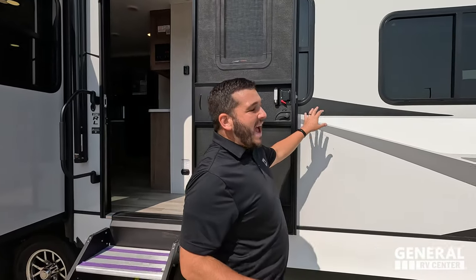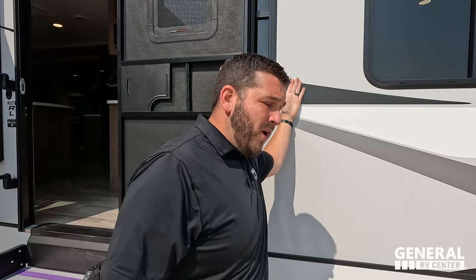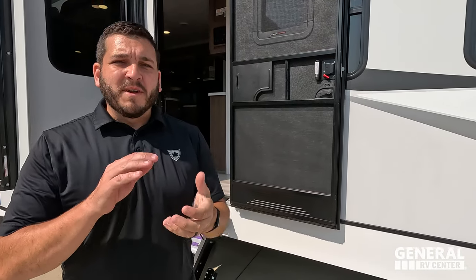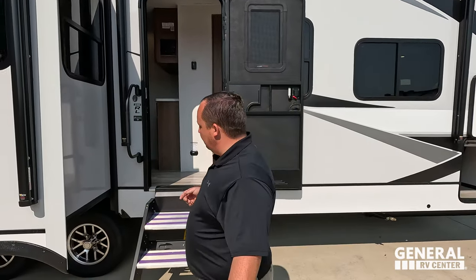Let's talk construction for a second. We are ASDELL on three sides — ASDELL inside, on the inside wall, and on the subfloor. You have composite wall that's 50% lighter than wood, it has double the insulation factor, and it's rot, mold, and mildew resistant. That's why you don't get that formaldehyde-like off-gassing smell on the inside. And look at these Goodyear Endurance tires — ST-225-75R15.